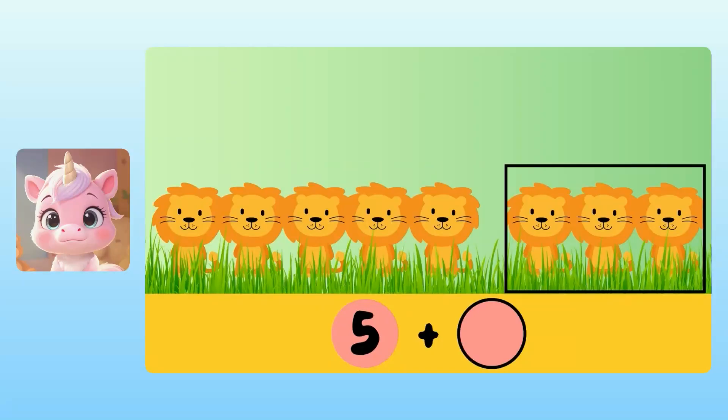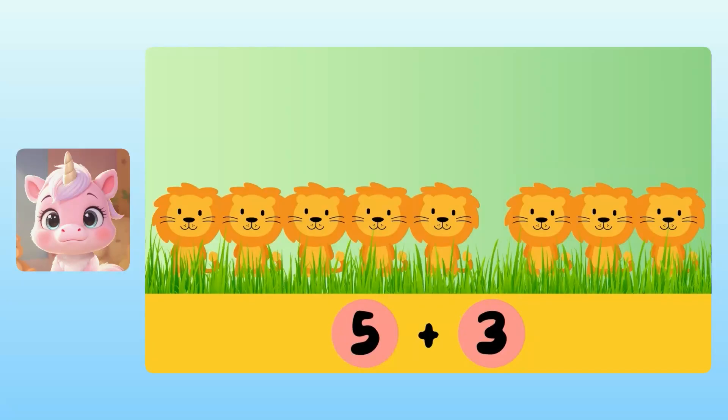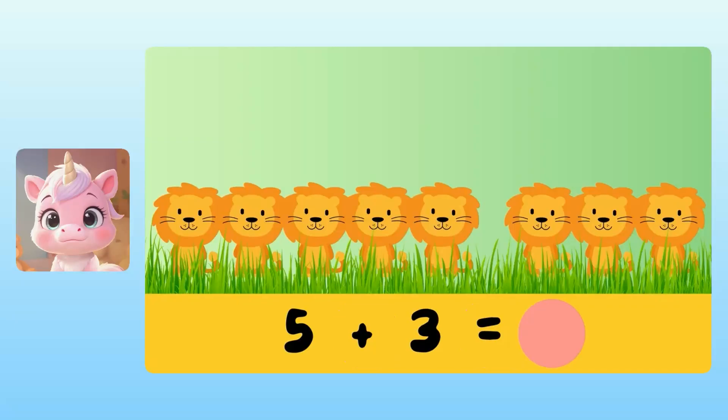For the second number, we need to count the lions in the second group. Yuna, how many lions were there in the second group? There are 3 lions. Great! That means that our addition problem is 5 plus 3. Next, we can add 5 plus 3 to get the total number of lions. Yuna, what is 5 plus 3? I know that. It's 8 lions. Awesome! This means that there are 8 lions all together.